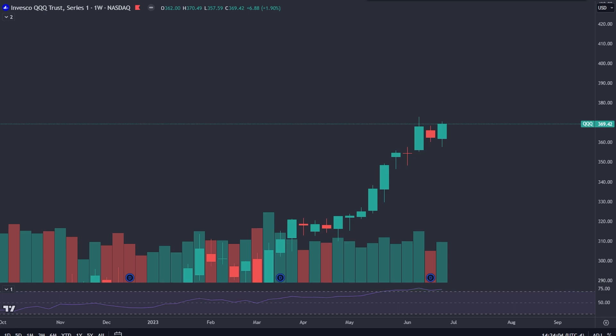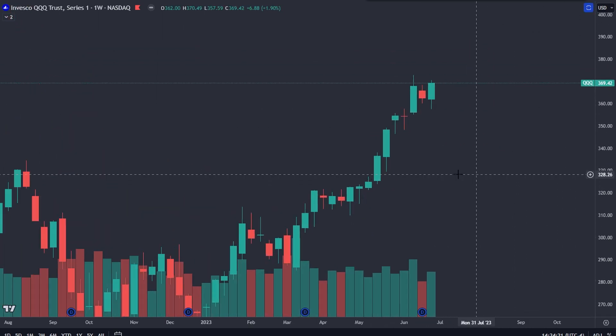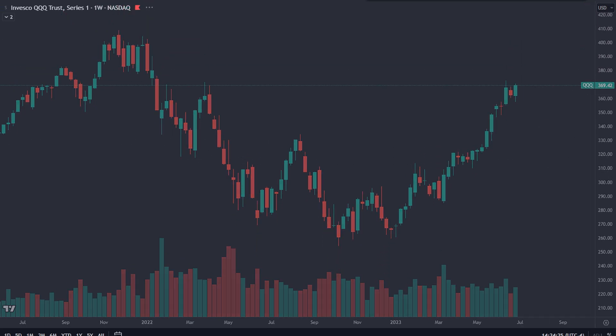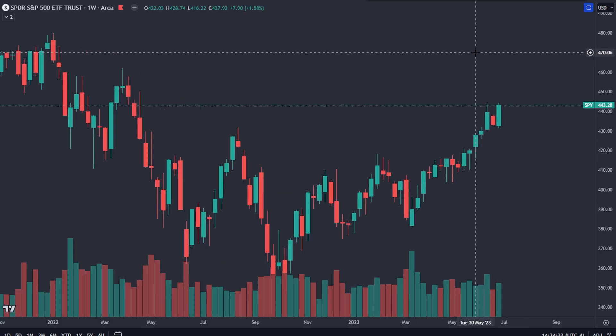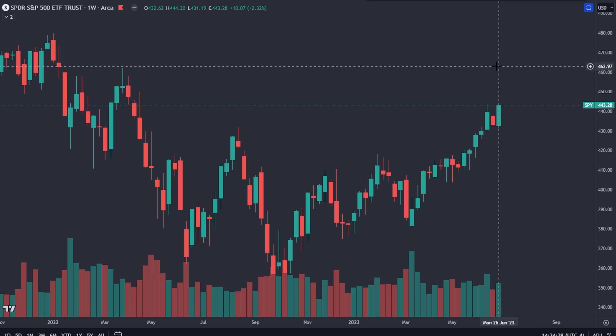Welcome back to the channel for another market update. Let's get into the weekly update. I'm going to start off with the weekly charts, then the daily charts, then the 30-minute time frame. I want to point out we have a bullish engulfing candlestick on every single index — DIA, IWM, QQQ, and SPY — and three out of four have increasing volume to support that candlestick formation.